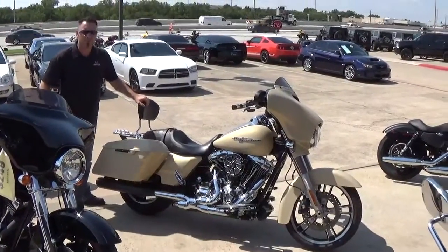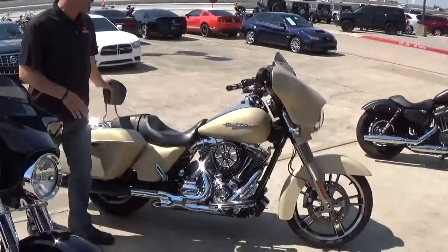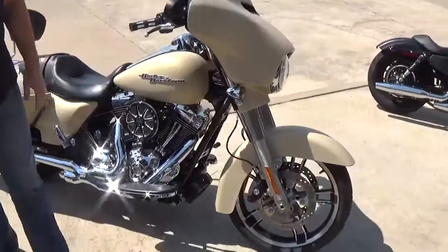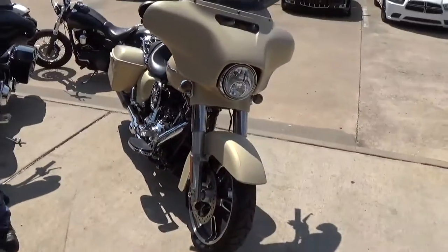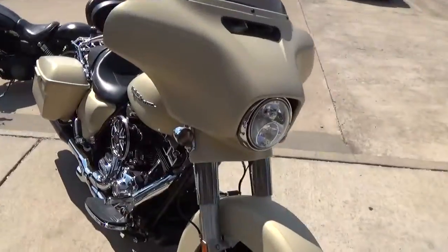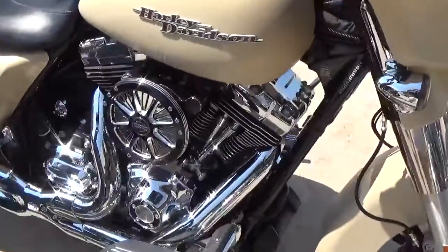Hey guys, David at Hopper Cycle Center. We've got a 2014 Harley-Davidson Street Glide Special. It's got 3,100 miles on it. It's got navigation, ABS, security, and cruise control.